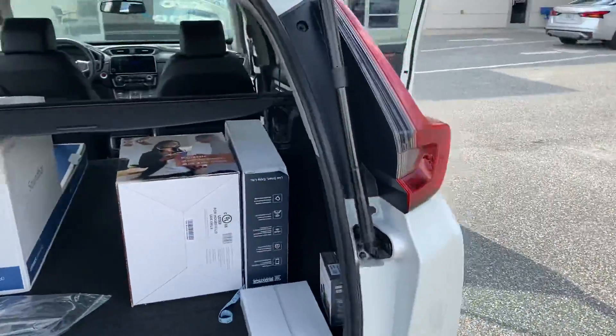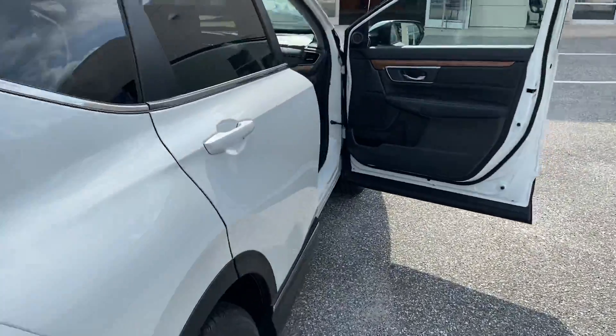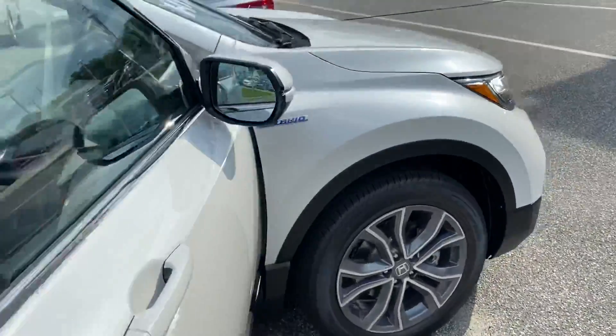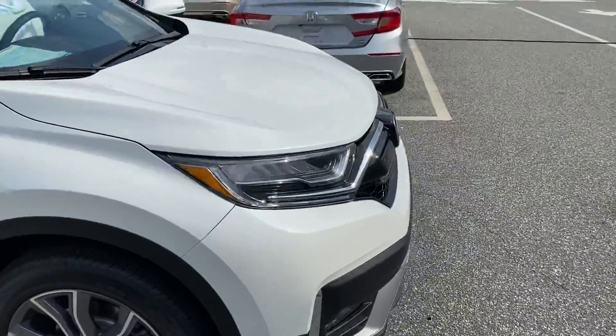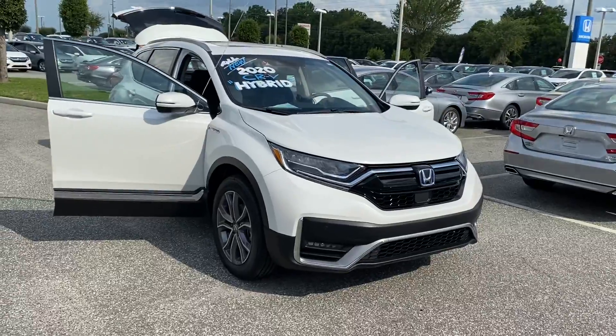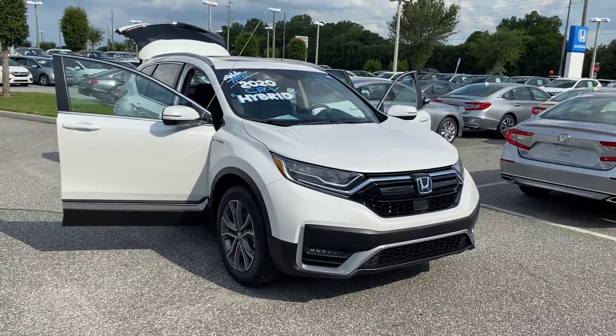This vehicle does come with a power tailgate and a lot of features that I'm going to go over with you once you arrive. My direct line is 863-521-8916. I'm looking forward to helping you out and getting you an amazing deal on this 2020 CRV Hybrid Touring. Hope you have a wonderful day, bye!